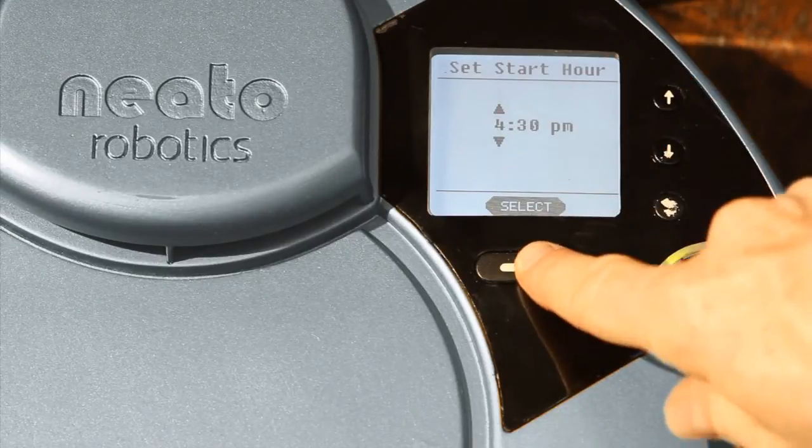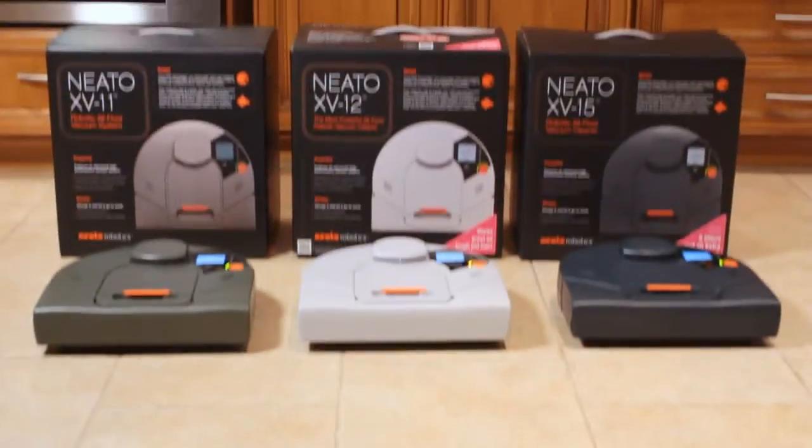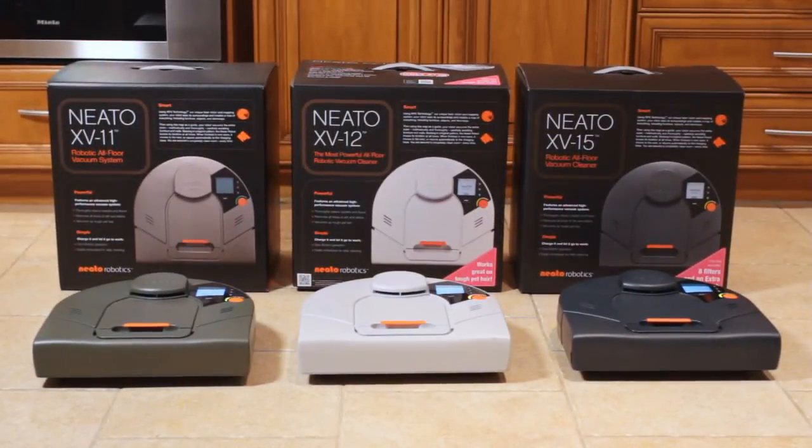Your house will be that much healthier and cleaner every day. The Neato line of vacuums. Smart. Powerful. Methodical.